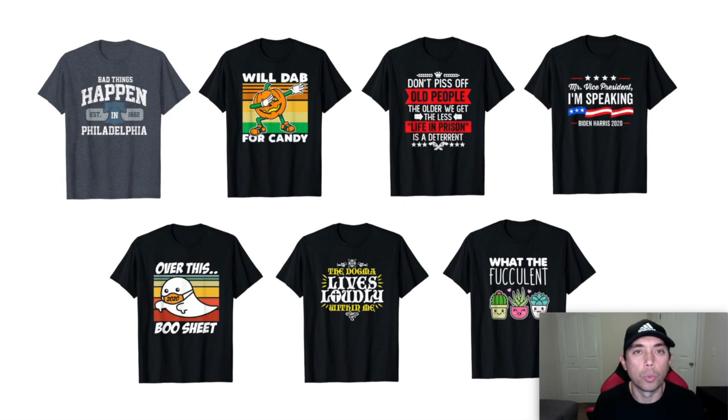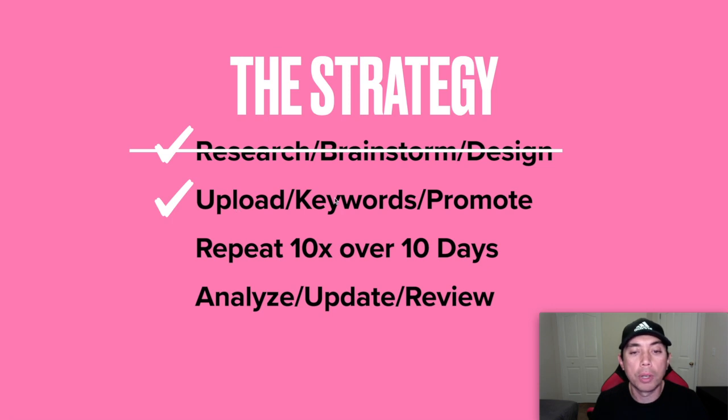Let me get into what to teach you for the next part of this video. We're going to talk about uploads, keywords, and how to promote — free ways to promote. Of course you could always use ads, but I'm going to tell you some free ways. Since when you're in Tier 10, you probably don't have a lot of money that you want to spend.